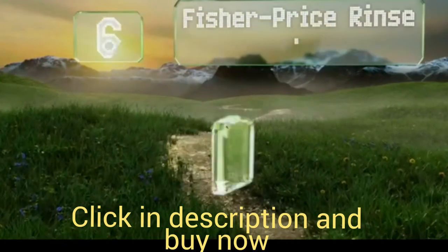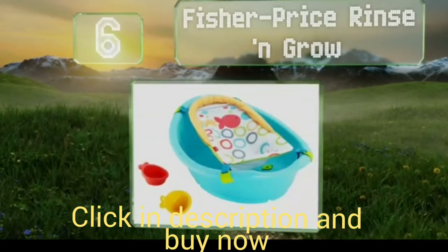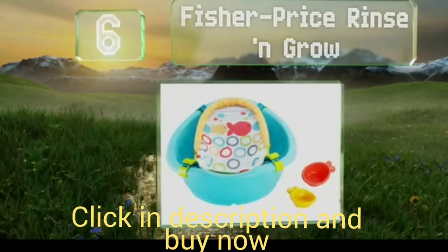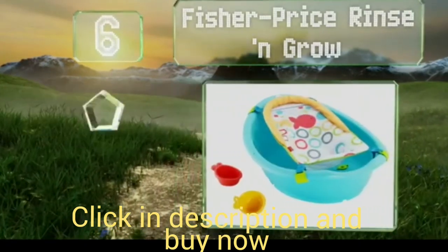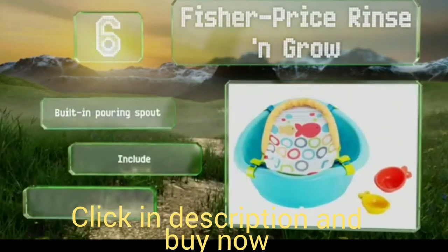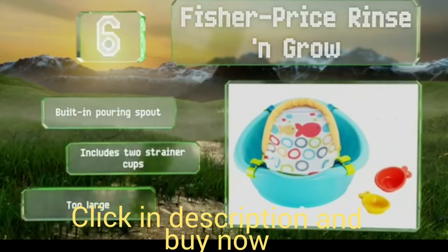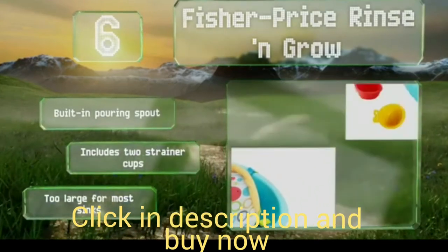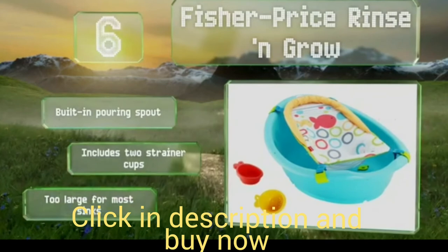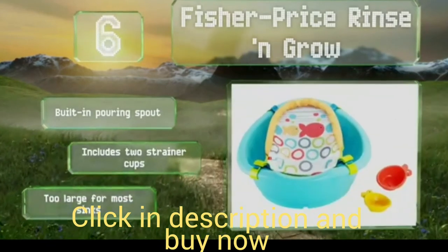Moving up to number 6, the Fisher-Price Rinse and Grow can serve your child from the first few days through toddlerhood. It comes with a removable hammock that keeps newborns in an optimal position for cleaning, then converts to a hanging storage bag for toys once baby outgrows it. It includes a built-in pouring spout and two strainer cups. However, it is too large for most sinks.